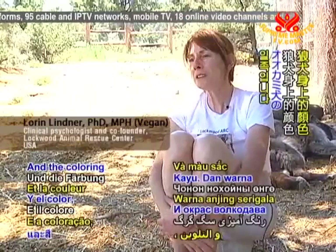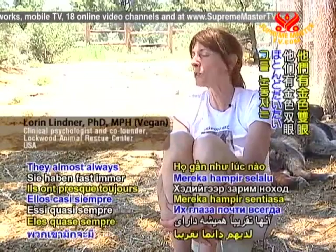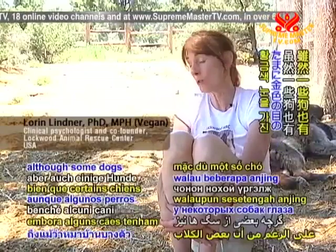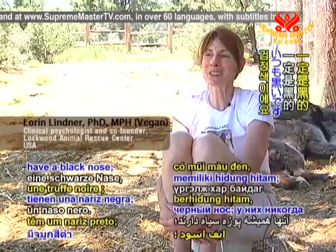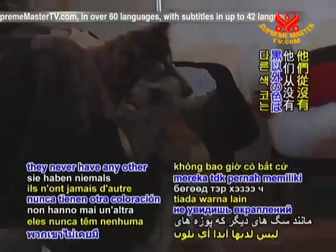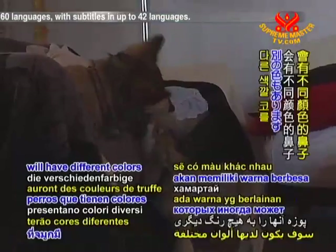And the coloring on a wolf dog is very significant. They almost always have golden eyes, although some dogs have golden eyes as well. And they always have a black nose — they never have any other coloration in the nose like some other dogs will have different colors to their noses.